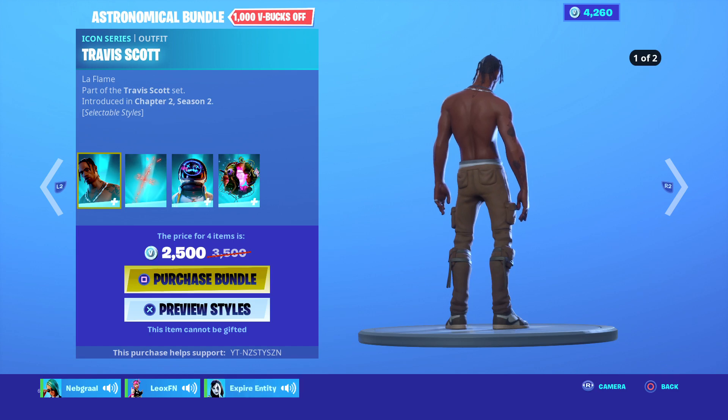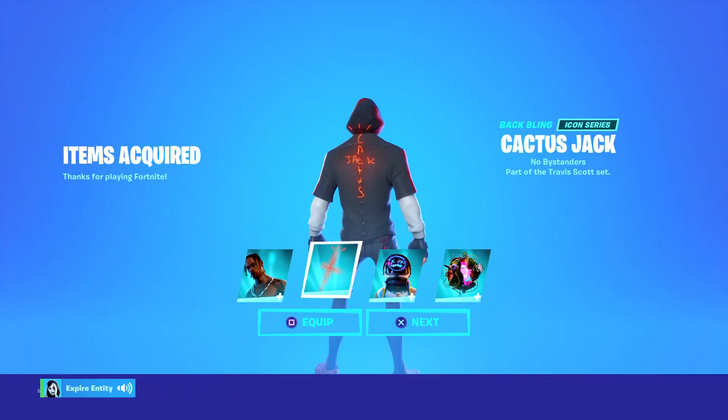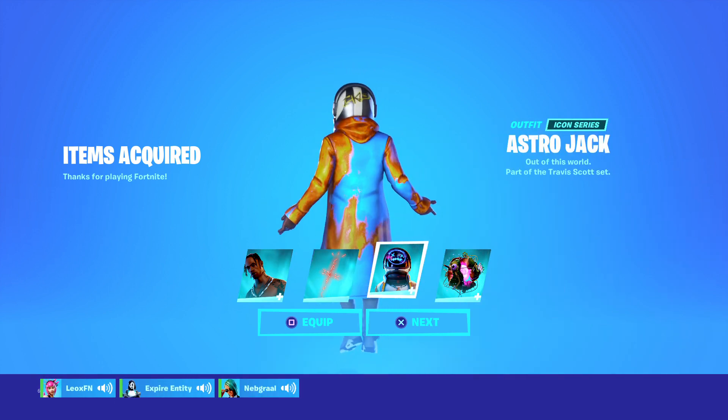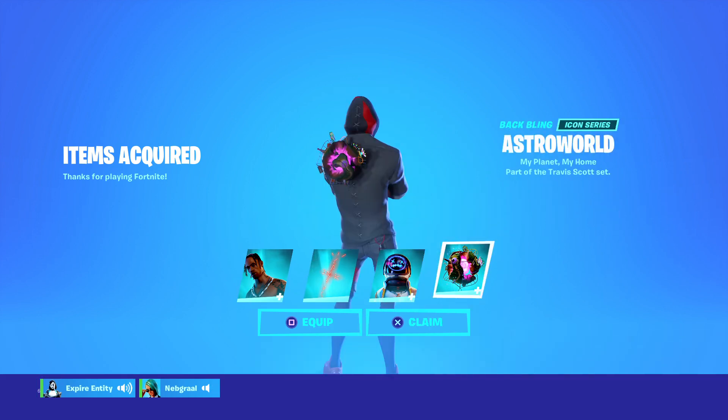It's got a Terminator style for Travis Scott, which is a cop straight away. You get the Cactus Jack bundle. The Astro Jack with one of its styles actually has the old map on it.